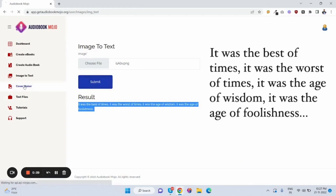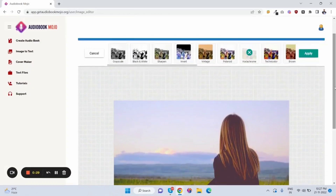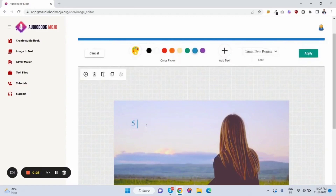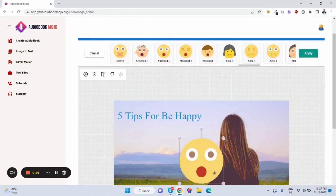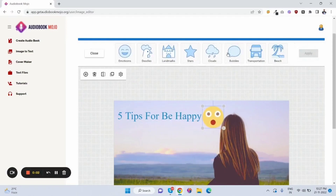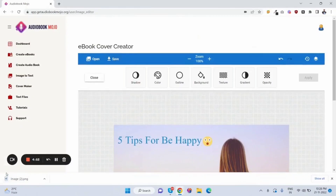The next part is the cover maker. With this, customers can create unlimited ebook covers. There are many filter options, you can add text, it's a simple drag-and-drop interface, and you can even add emojis. Click apply and save, and the cover image is downloaded. That's how you create awesome ebook covers.